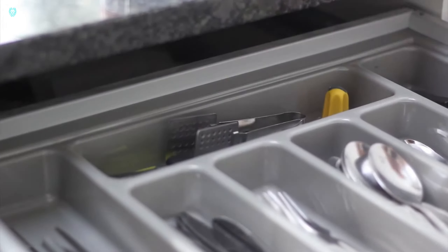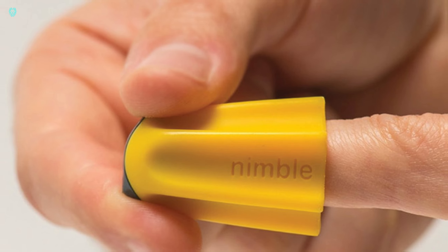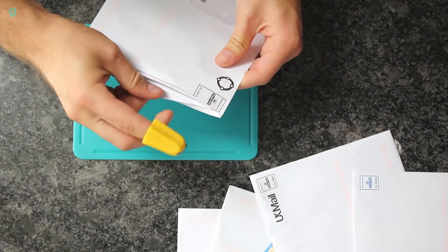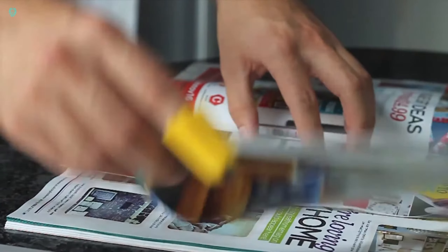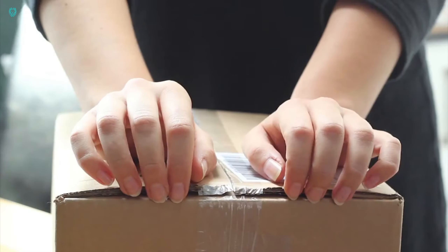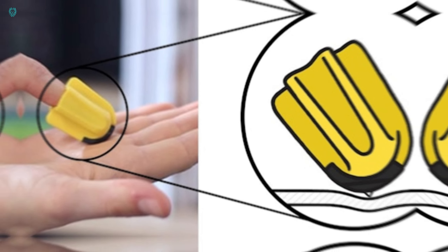Introducing Nimble, a tool designed for the likes of Catwoman. This tiny knife fits snugly onto your finger like a thimble, ready to slice through paper, cellophane, and even thick plastic packaging. Weighing just 6 grams, it's touted as safer than knives and scissors, because its sharp edge is only exposed when in use. Available exclusively in yellow, this bright and cheerful thimble won't get lost in the kitchen. But will it suit superheroes lurking in the darkness?